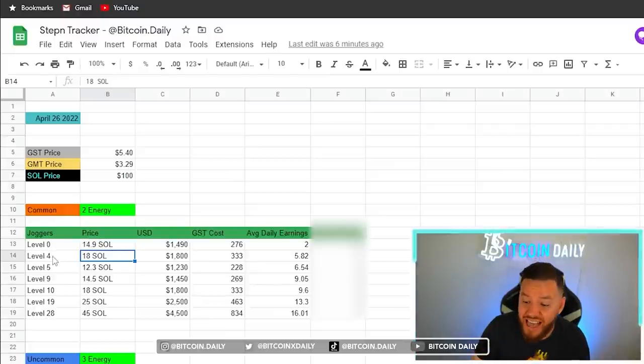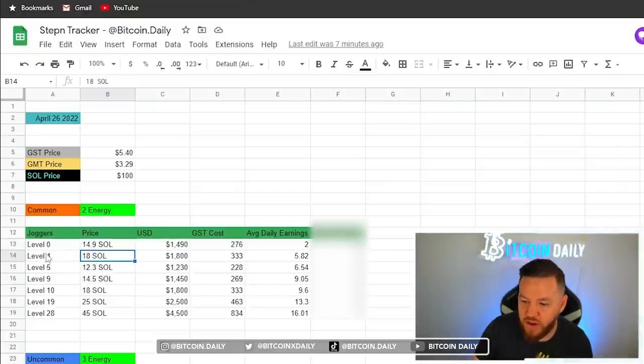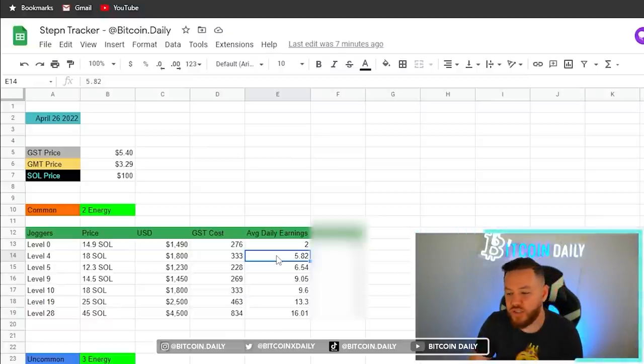We're looking at level 4 because it's right before level 5 — at level 5, it costs 10 GST and 10 GMT to level up, so some people stop at level 4. The floor price on level 4s is currently around 18 SOL, which translates to $1,800 USD or 333 GST. The average daily earnings on a level 4 is around $5.82, calculated using the STEPN guide calculator with optimized points.